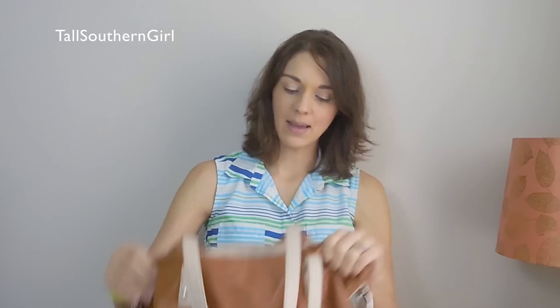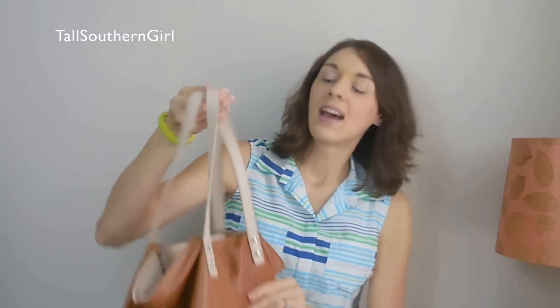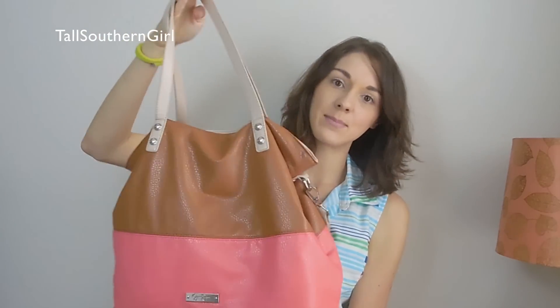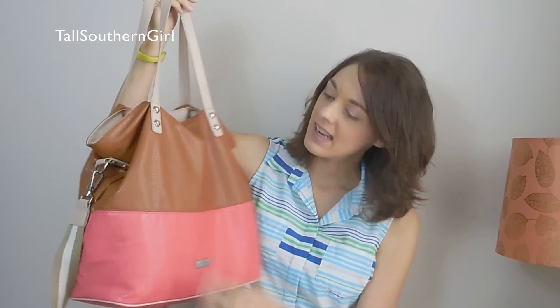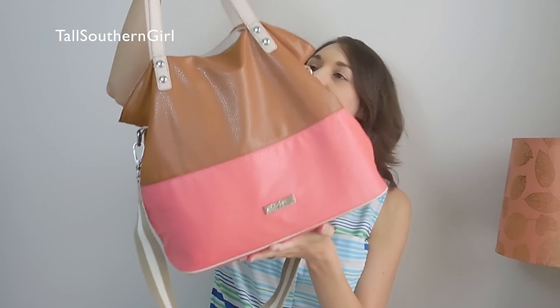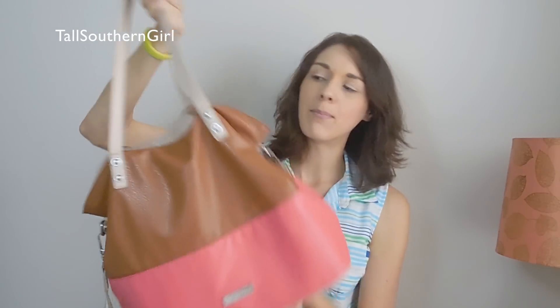So this — I've had this, I think it was like two years ago maybe, a year and a half ago. It's a Jessica Simpson bag. It's like camel and then a nice little pink for the summer. And I believe I got this at TJ Maxx.